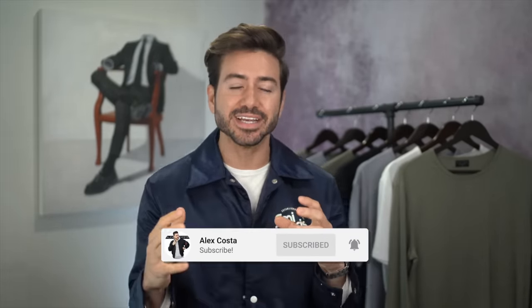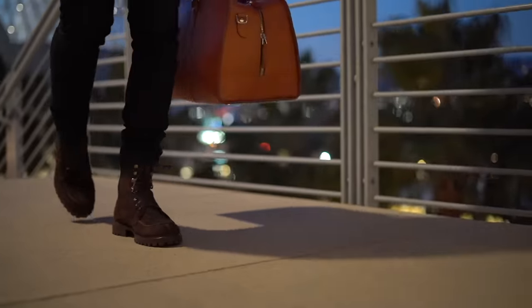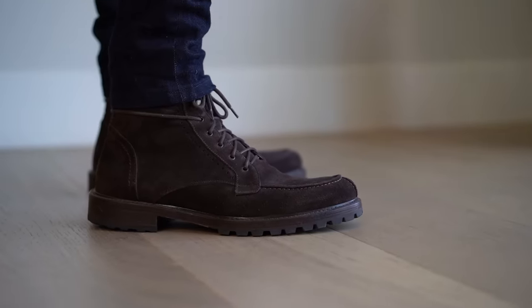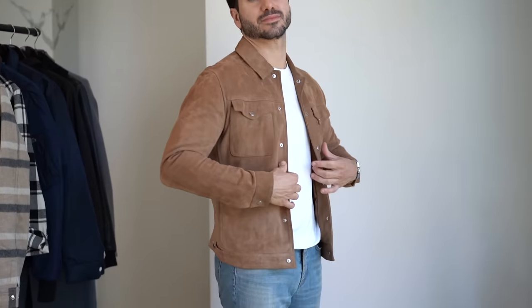What's up everyone? Welcome back to my channel. My name is Alex Costa and fall — my favorite season of the year — is here. So today's video is all about styling boots for the colder season. I put together 10 outfits for you guys, outfits that honestly any of you can pull off. I'm not trying to go crazy with these fits. I wanted to make it easy to style and comfortable to wear, and I think I was able to achieve that with today's looks.